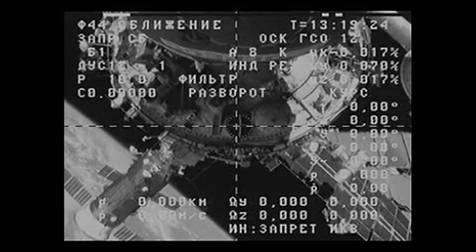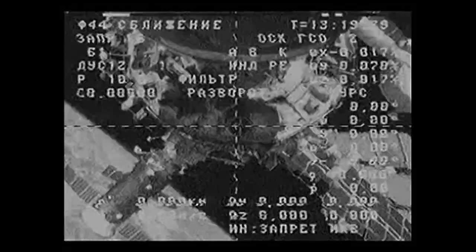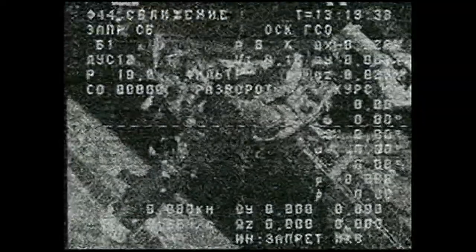Undocking confirmed, right on time. Undocking confirmed at 5:19 a.m. Central Time, 6:19 a.m. Eastern Time, as the International Space Station flew 250 statute miles over northwestern China.